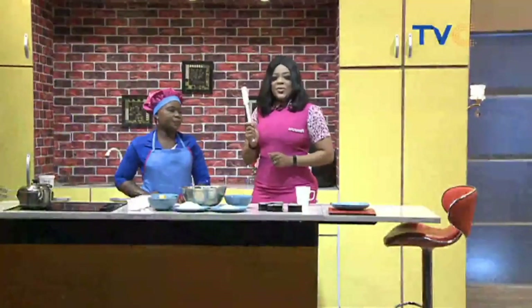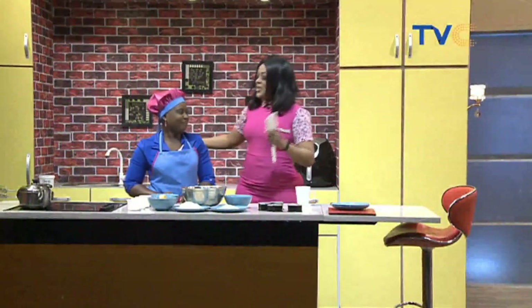Welcome to the Wake Up Nigeria kitchen. Chef Augusta has decided to join us this morning, and we're starting the week in the sweetest way possible. Guess what we're making — cupcakes! Chocolate cupcakes!